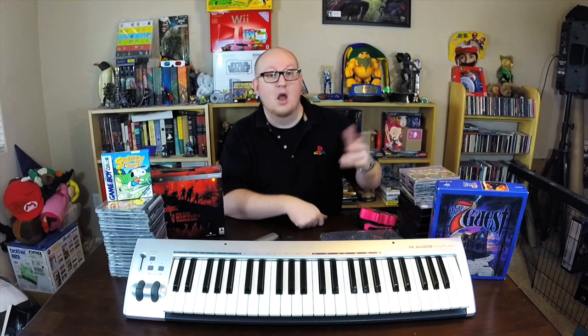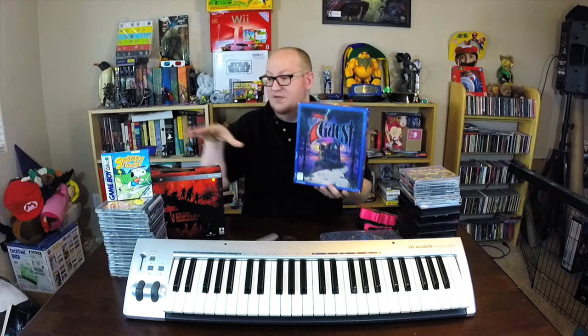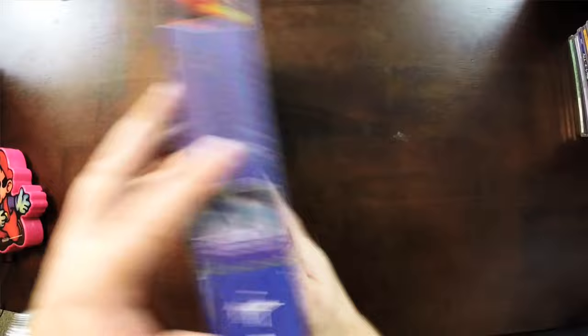Moving along, these next items are Stephanie's. We mentioned this on a previous episode, but this is The 7th Guest big box, complete, which is really really cool. And she found The 11th Hour — if you're watching our thrifting series, she found that recently — so she has kind of the complete series, which we're both really happy about. This is a very cool game.